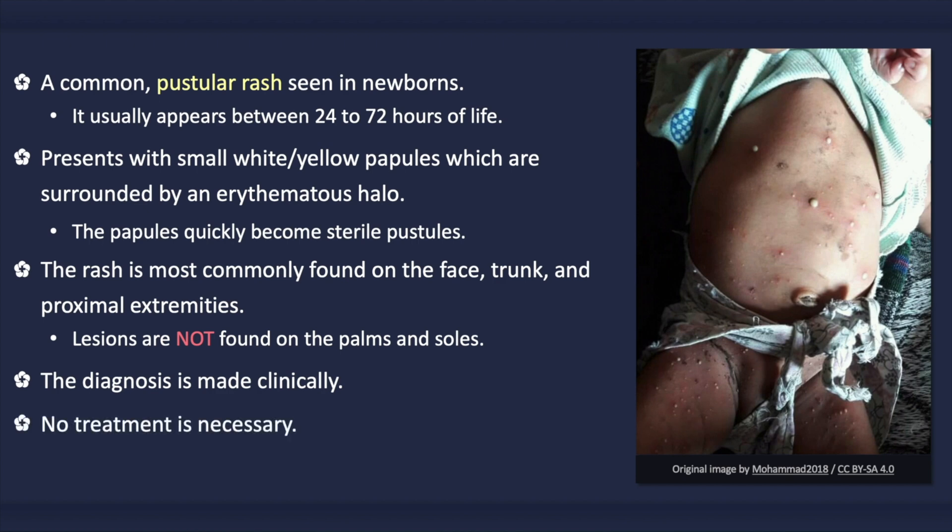With erythema toxicum neonatorum, only eosinophils are present. No treatment is necessary. In fact, some creams and lotions can actually worsen the rash. Spontaneous resolution usually occurs within a week; however, the rash may reoccur up to the age of 3 months.